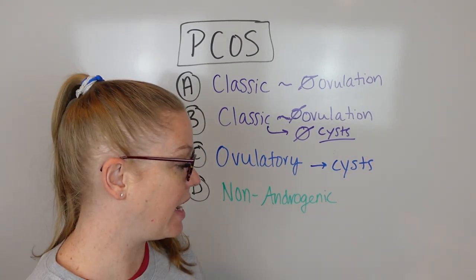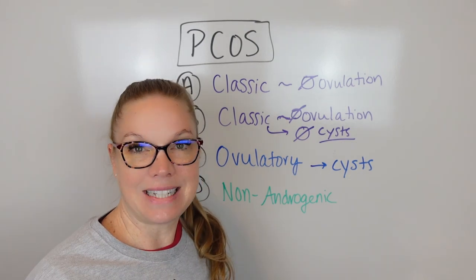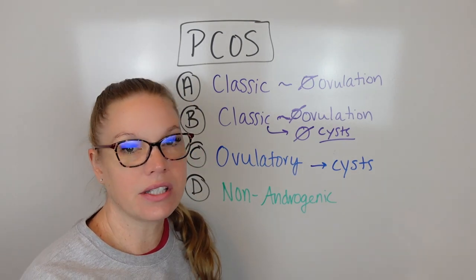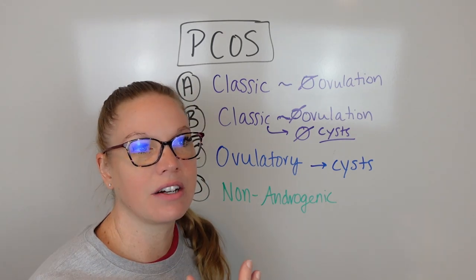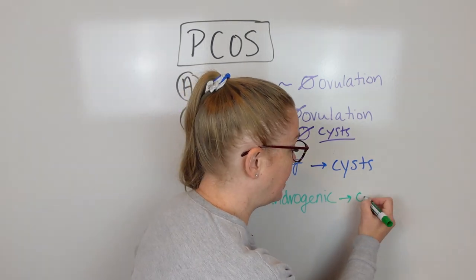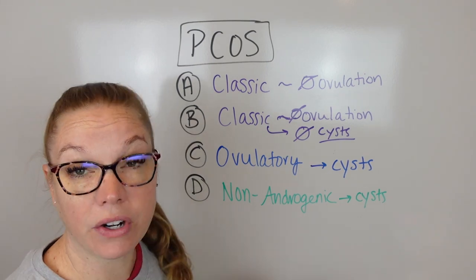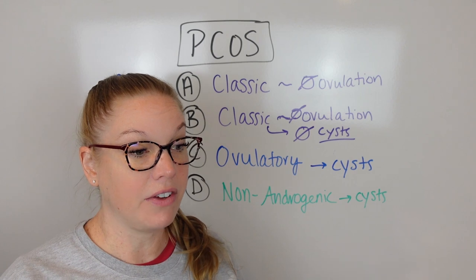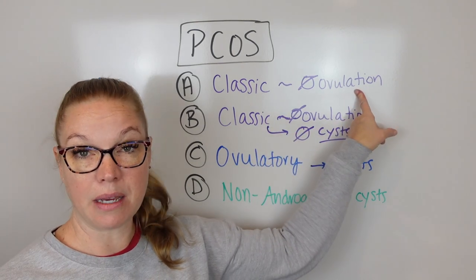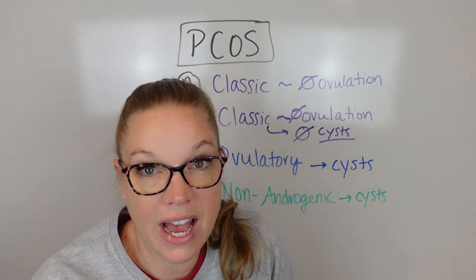The last type is non-androgenic PCOS. This one is where you do not have that increased testosterone or increased androgen. You will just have that excess estrogen - it's essentially estrogen-driven PCOS. You're not necessarily going to have a lot of acne or facial hair. But you will still have cysts and a very irregular ovulation - you don't know when your cycle is coming. So you can be very similar to the first type, except you're not going to have those testosterone symptoms.